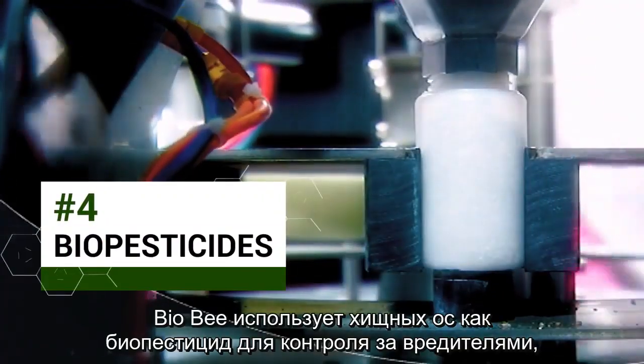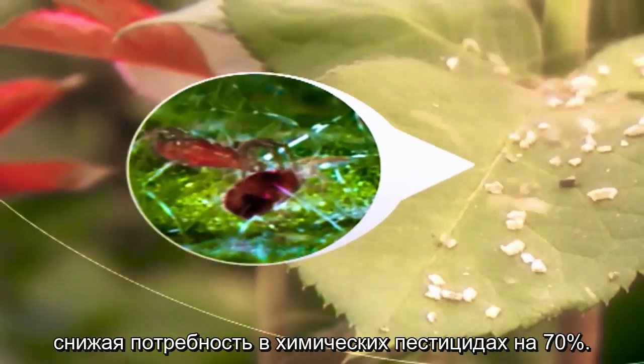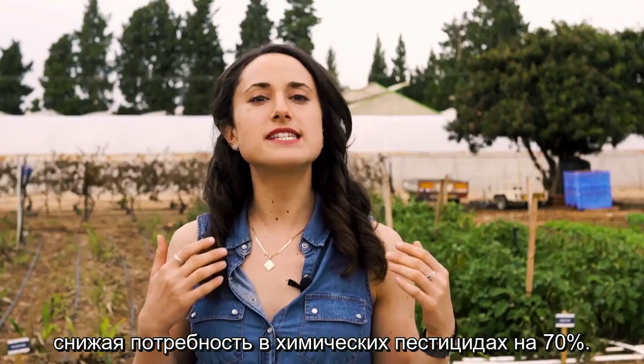BioBee uses predatory wasps to control insects as a biopesticide, and thereby reduces the need for chemical pesticides by up to 70%.